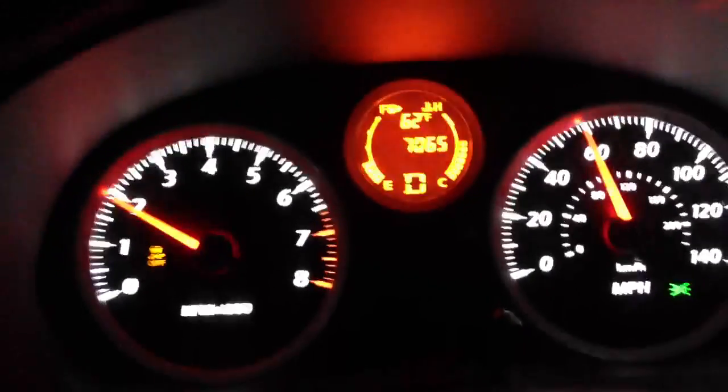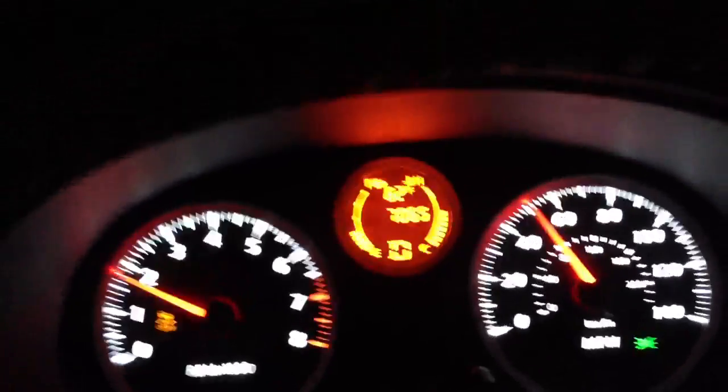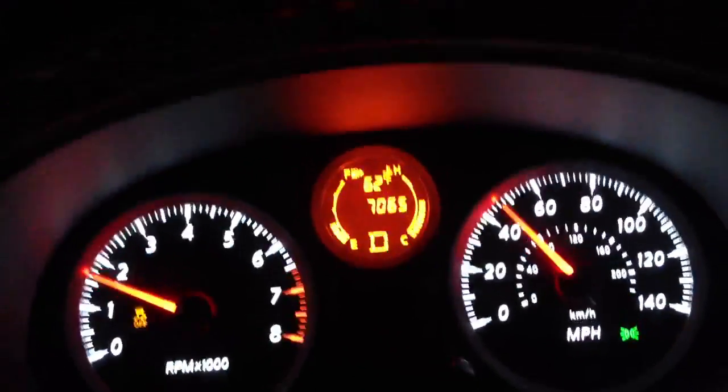As you can see, it gets up there pretty quick. It's pretty fun. It's a definitely different transmission.